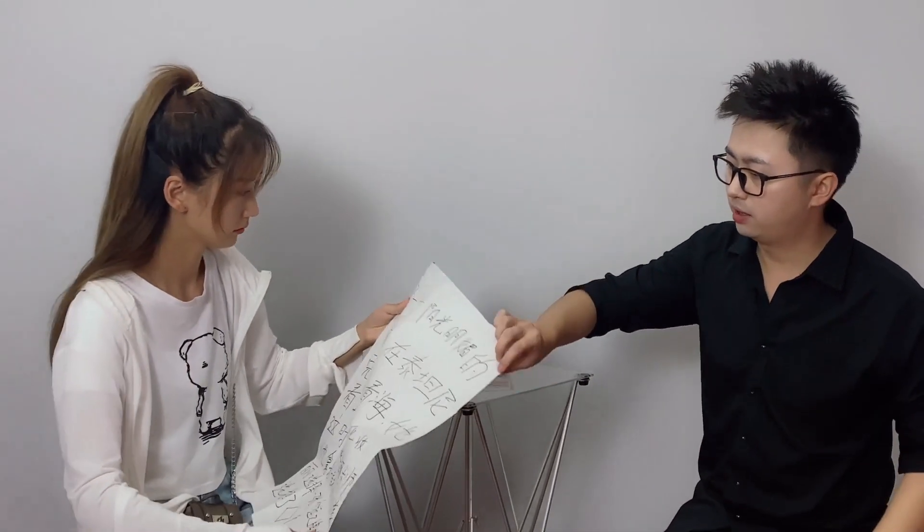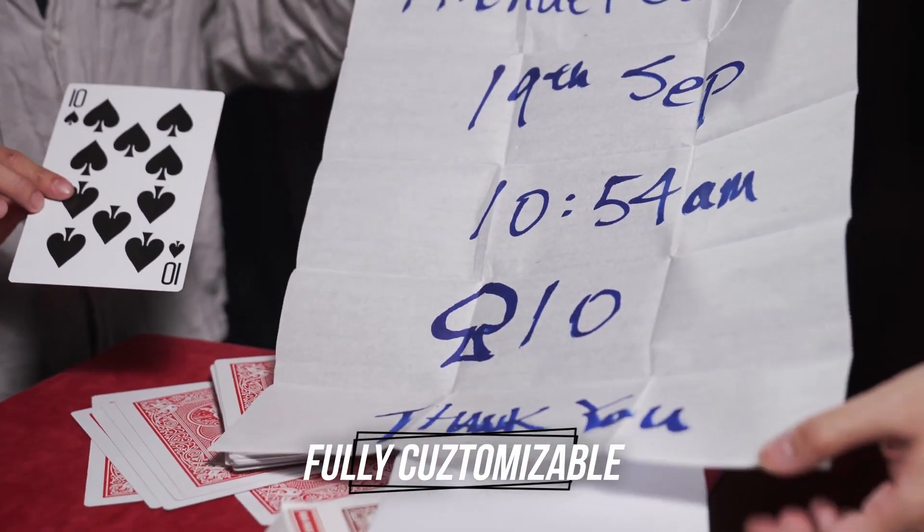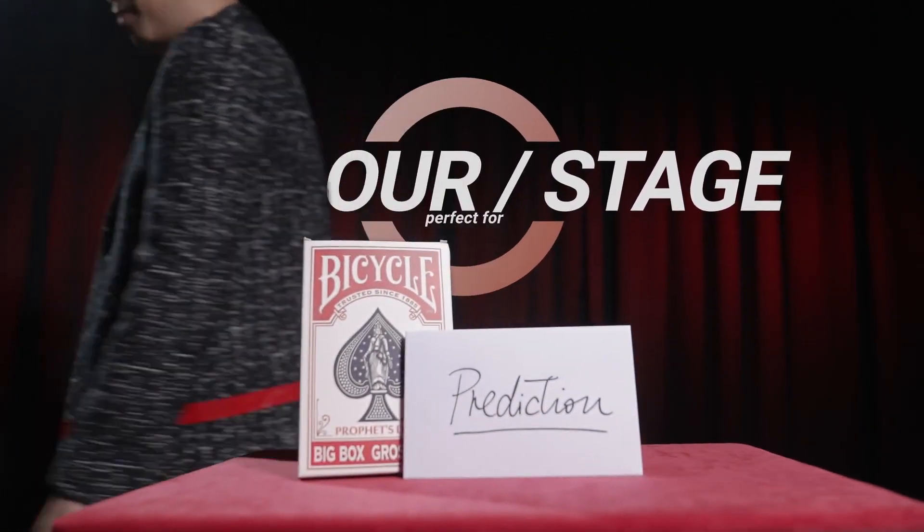The Profits Deck truly packs small and plays big. You can customize any prediction you desire to match your routine. Perfect to perform in a parlor or stage venue.